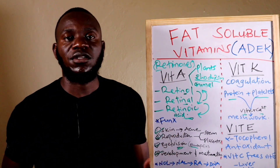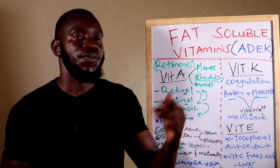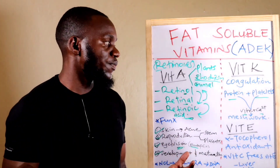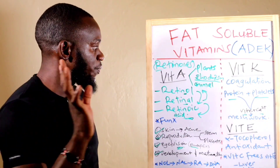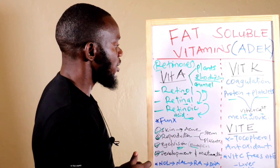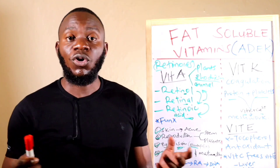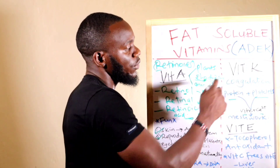In plants, Vitamin A exists as beta-carotene, found in carrots as well, though many products today are GMO, which is a concern. Returning to Vitamin K sources: sauerkraut, liver, kidneys, organ meats, and cruciferous vegetables such as spinach, kale, and broccoli all provide Vitamin K, which aids coagulation and wound healing.